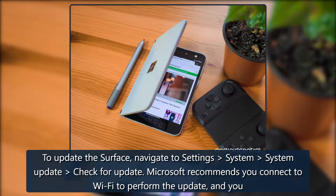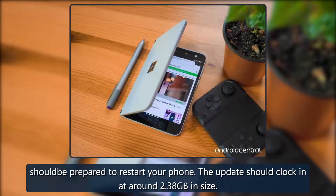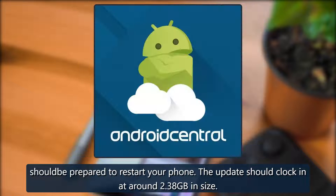To update the Surface Duo, navigate to Settings, then System, then System Update, and check for update. Microsoft recommends you connect to Wi-Fi to perform the update, and you should be prepared to restart your phone. The update should clock in at around 2.38 GB in size.